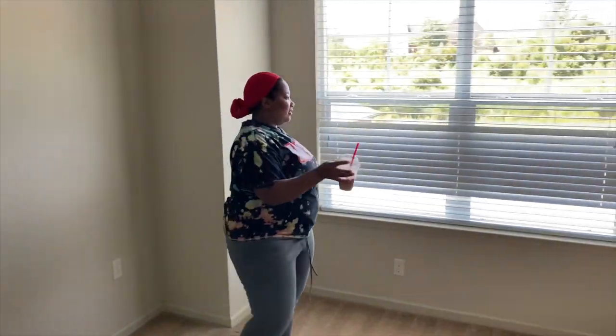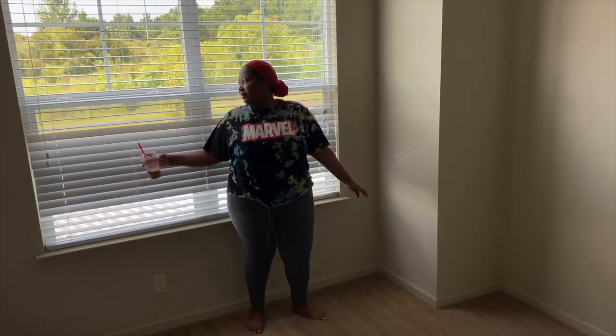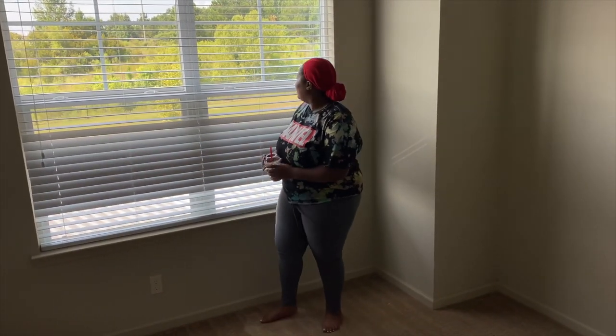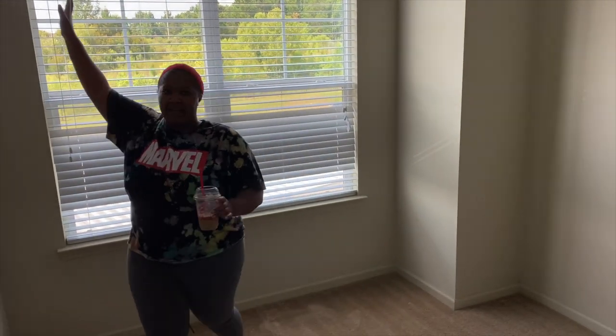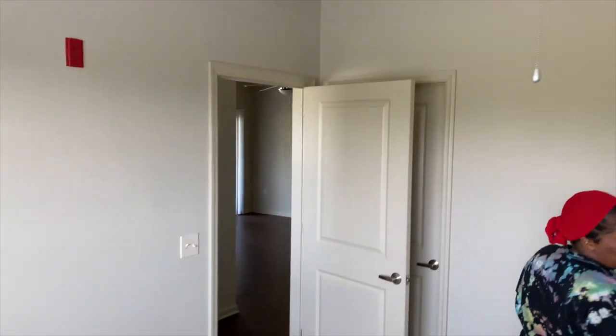This is the second bedroom. I actually love this part and we already know what we're going to put right here. Not showing too much of the outside because y'all can't find out where we live. But yeah, this is a nice room. Y'all are going to see this room a lot because this is where I'm going to do most of my hauls and everything.